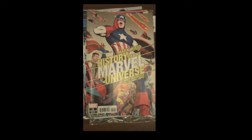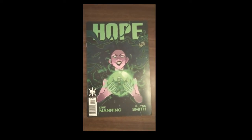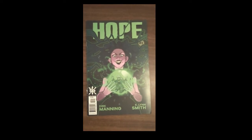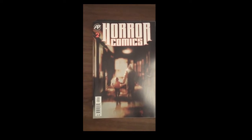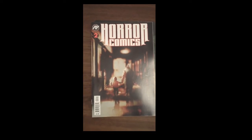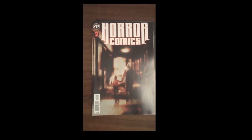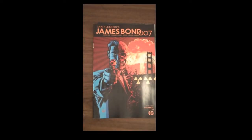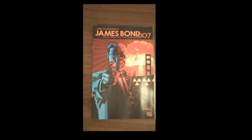Then from Source Point Press, we have Issue 3 of Hope. Antarctic Press is up next with Horror Comics Issue 2. As you can see, Fox's carries quite a lot of the small and independent publishers — it's one of the ways we try to distinguish ourselves and give you a reason to visit all the stores in the area. Next up from Dynamite, we have James Bond — Ian Fleming's James Bond 007 — Issue 10. Great cover on that one.